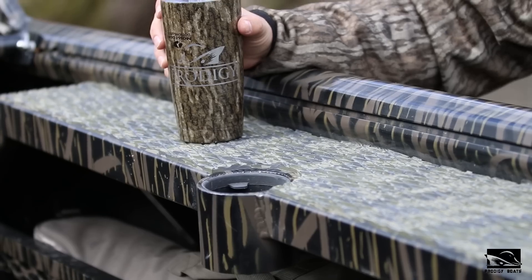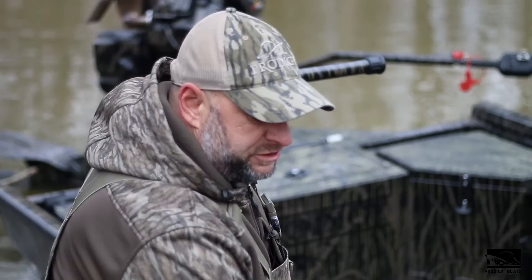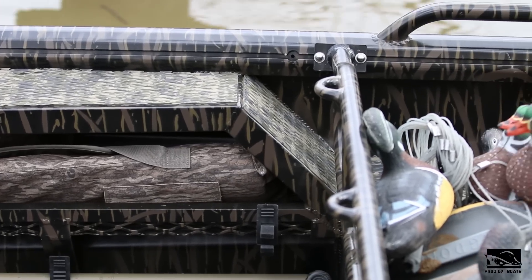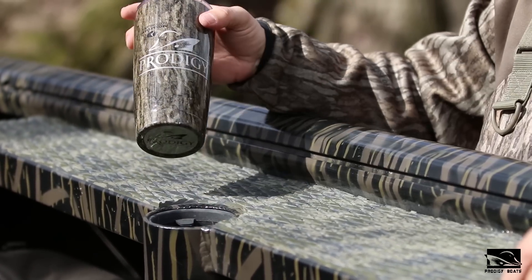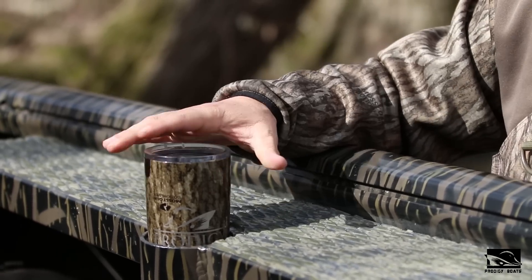We offer our standard catwalks on these boats as well as gun trays. As you can see, we've just transitioned the catwalks down to the mid-deck. We have our standard trays as well as cup holders, which are optional. We line our cup holders so it'll keep any kind of cup from rattling or being scratched, and it'll stay there nice and tight.